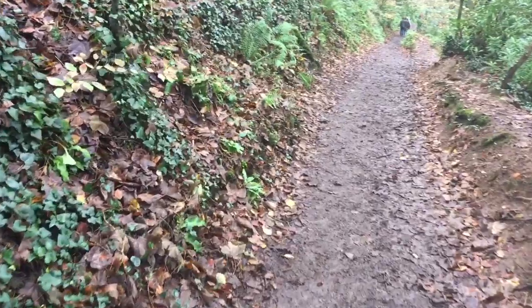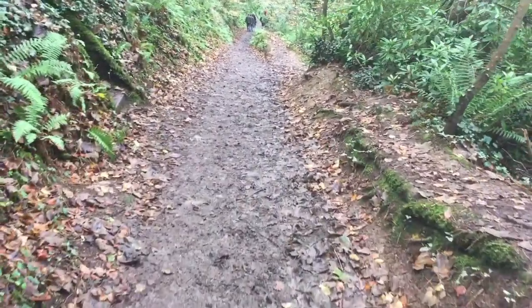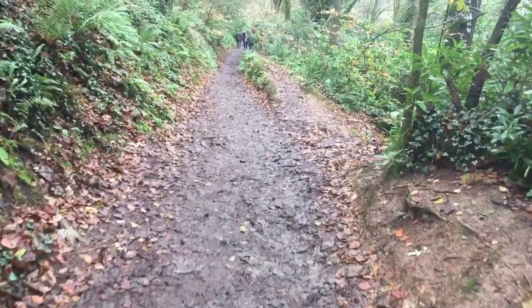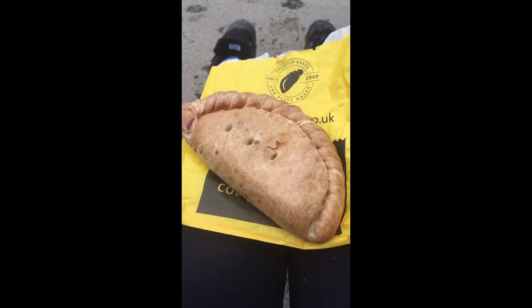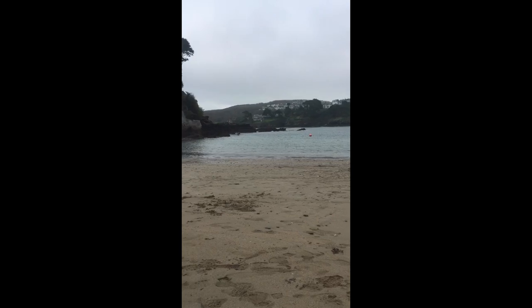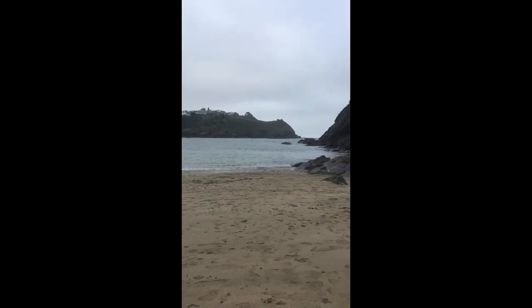It's really busy but we're going down now, coming back out from the castle, going down to the beach to have a pasty. Can't wait — lunchtime, sitting on the beach in November. Who'd have thought it?